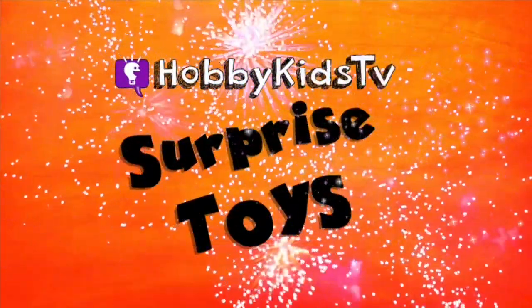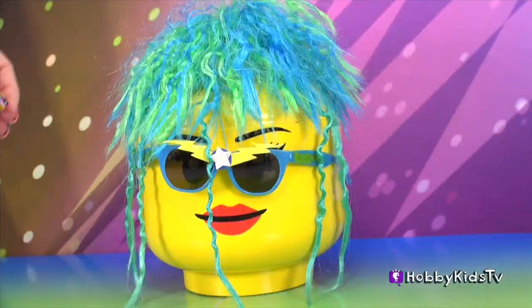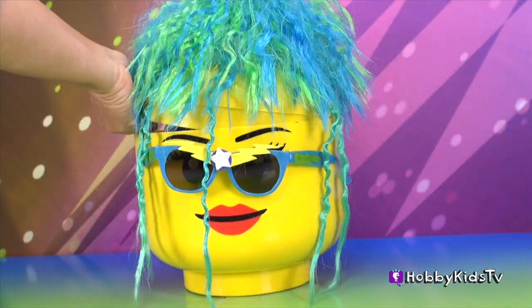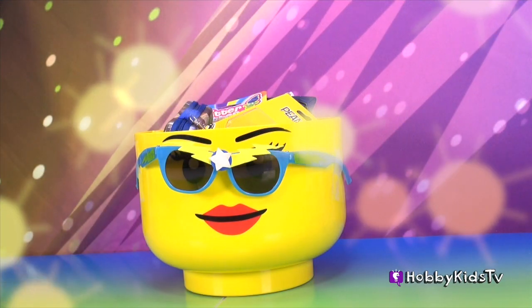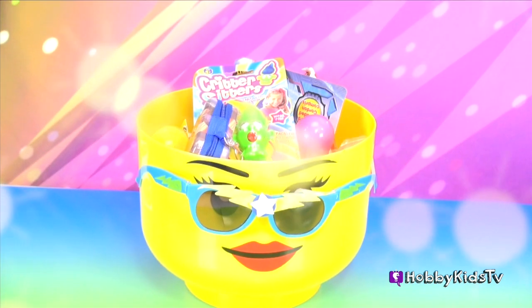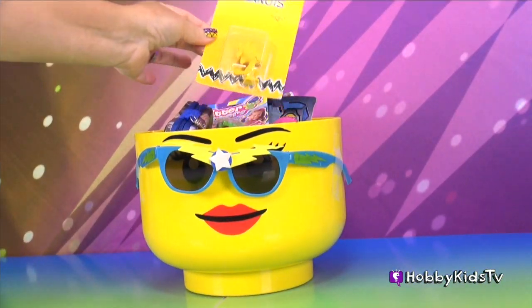Hobby Kids TV Surprise Toys! Ms. Lego Head here has blown her top and she's full of surprise toys! Whoopee for us! I'm Hobby Meva and we need to just tackle these awesome toys and open them up! Are you ready to open them up with me, Hobby friends out there? Let's get going here!